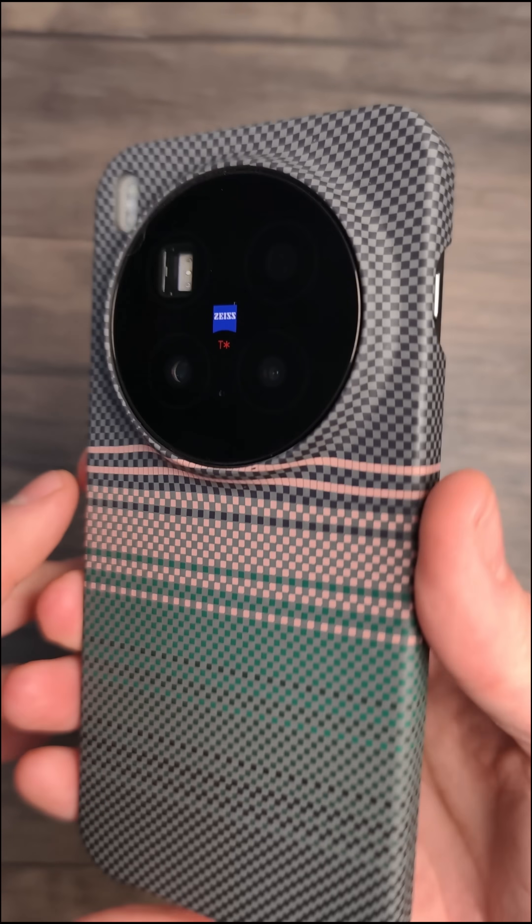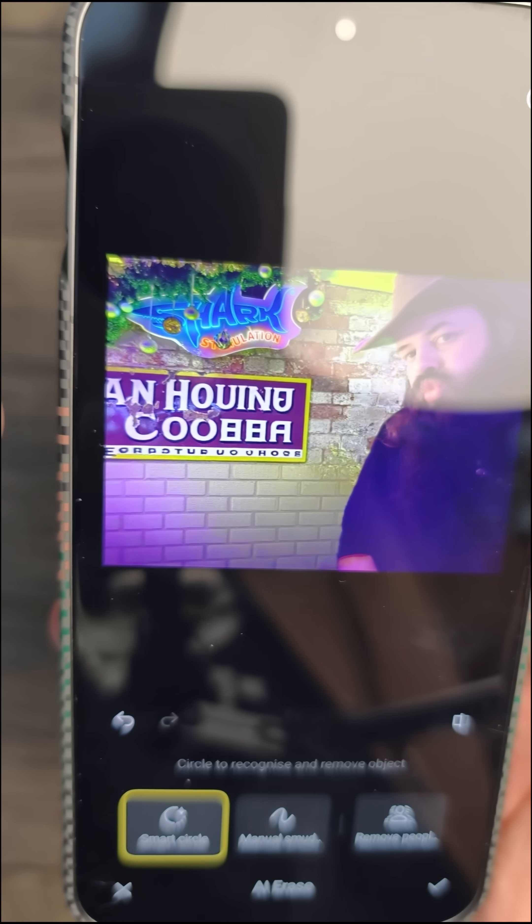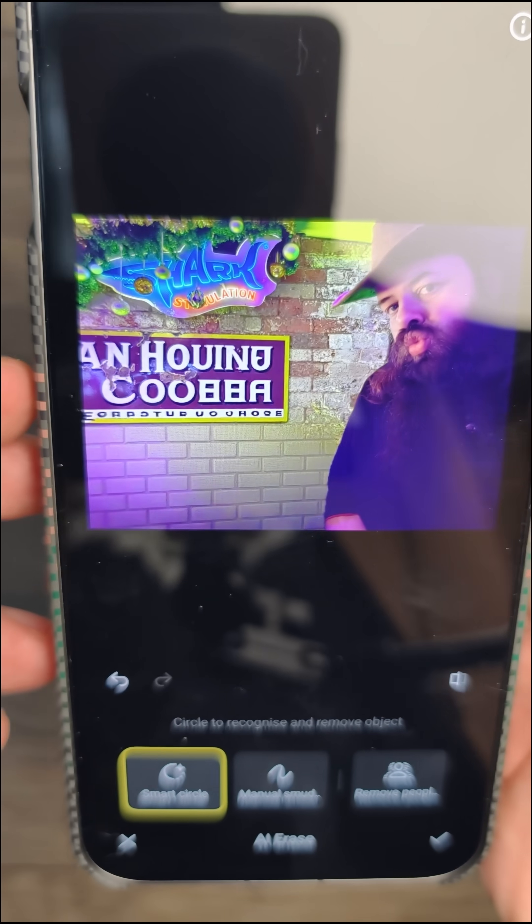Next we've got the Vivo X300 Pro, another one of my favourites. Here goes Vivo — pretty quick. It looks quite good but the text is super, super Russian.